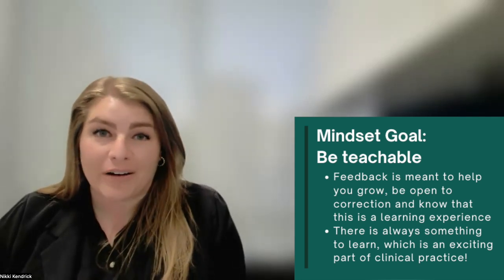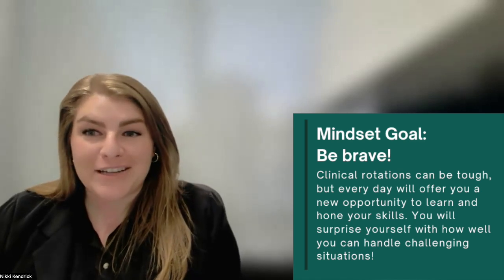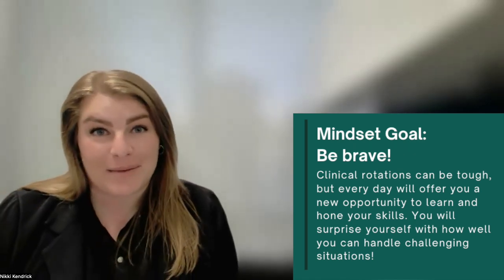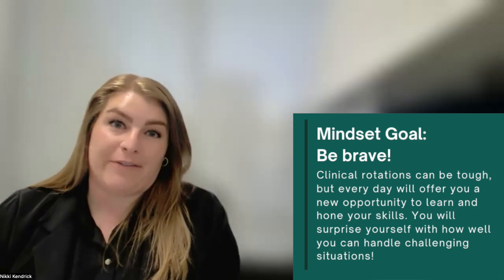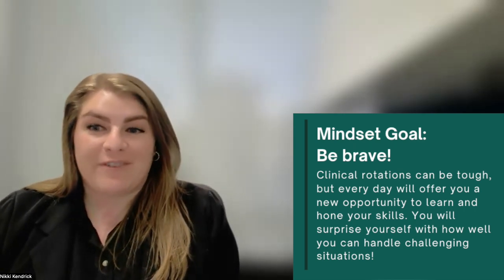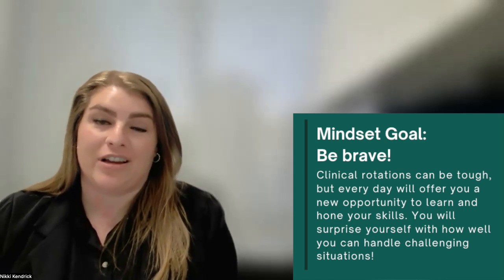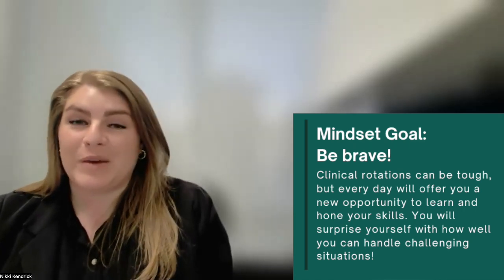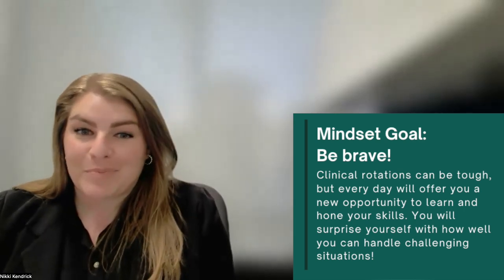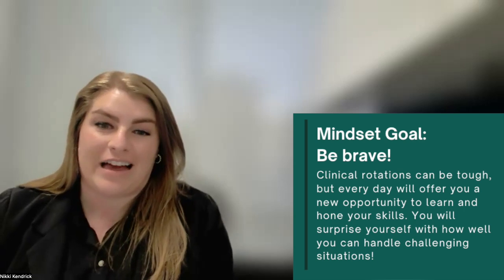Be brave. Clinical rotations can be intense and sometimes overwhelming. The hospital is not the easiest place for everyone to be. The hospital is fast-paced and you might not always have time to prep before you see a patient. You're going to be asked to learn a lot of new things. Terms will be thrown out that you've never heard before. You have to build rapport with people that you've never talked to and it's all in a short period of time.